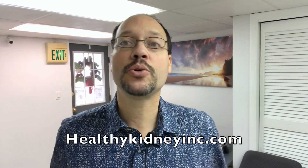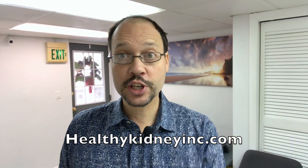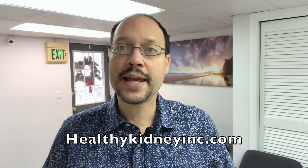Today we're discussing baking soda — what it is, how it helps your kidneys, if you should take it, and everything about baking soda. This is Healthy Kidney Inc, our YouTube channel. Check out our website and all our other videos about how to support good kidney health naturally with diet and anything you can do in your power.